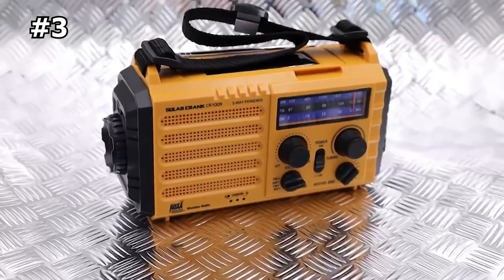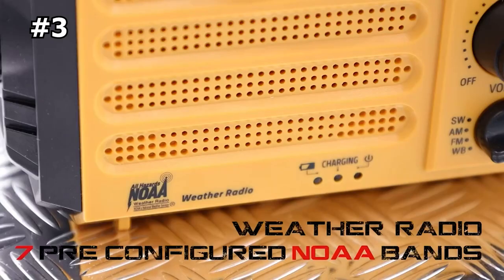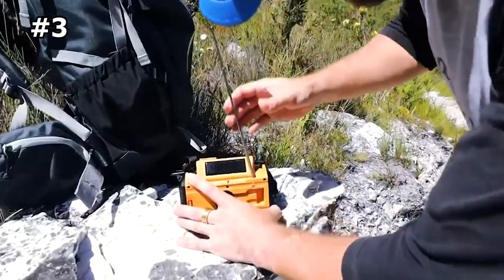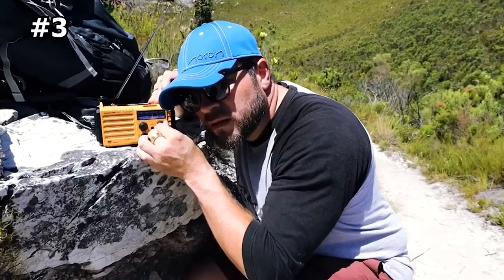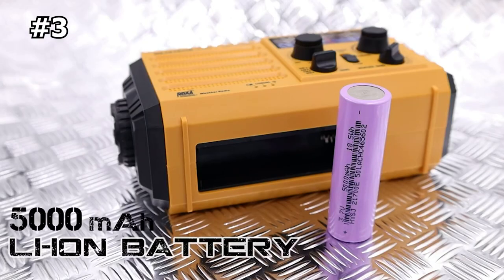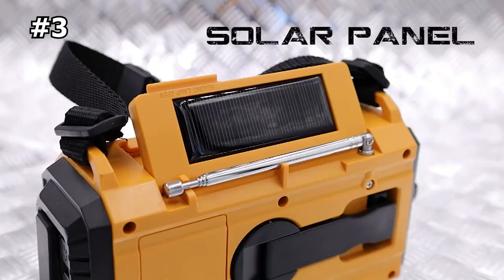Number three: Mez Cool Weather Radio. This weather radio has seven pre-programmed NOAA weather alert stations and good reception on AM, FM, and shortwave radio. You can switch between these bands easily and get daily weather forecasts quickly. It also has a rechargeable 5000mAh lithium-ion battery and five power sources including a hand crank and solar panel.